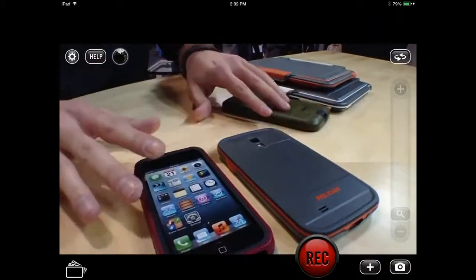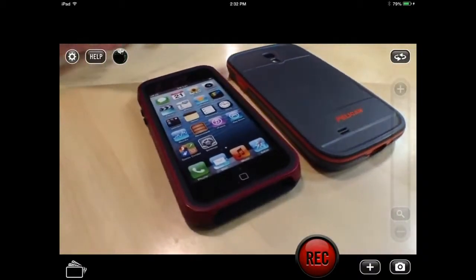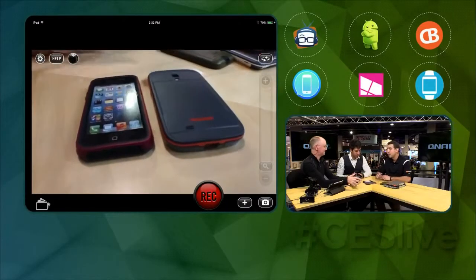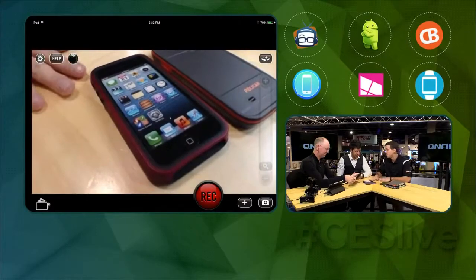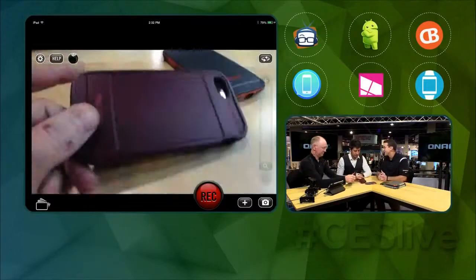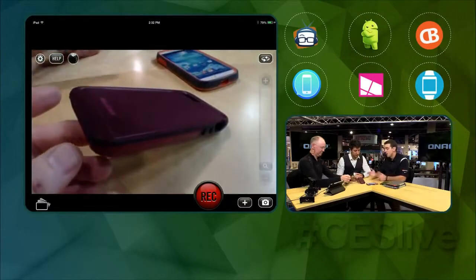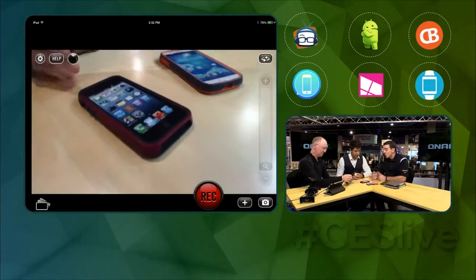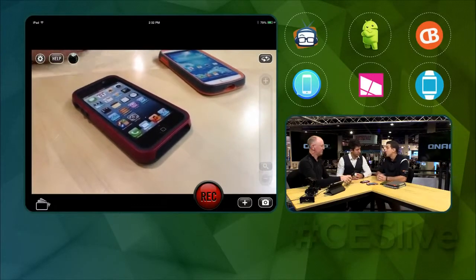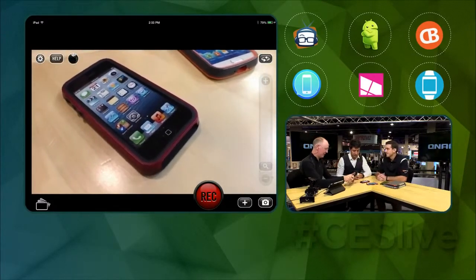First up, we're calling this our Protector line of cases. This is for the probably most average users that aren't that terrified of breaking it, but they're afraid of dropping their phone more than anything. This offers a six-foot drop test, mil-spec standard, as you'd expect from Pelican — a very military-focused company in the past. It's a simple two-piece snap-together assembly. We offer a number of different colors, for the iPhone 5 and 5S as well as the Samsung Galaxy S4. And it's only $39.95.